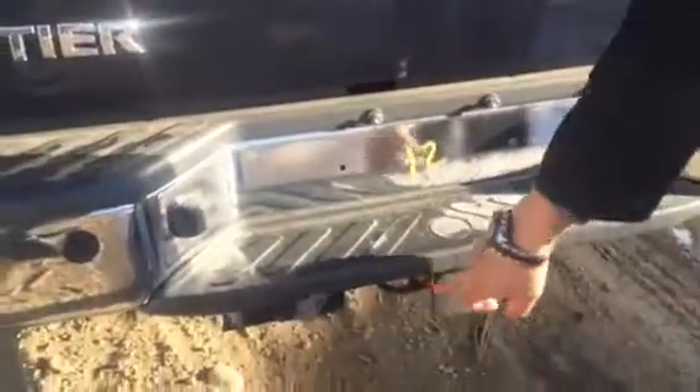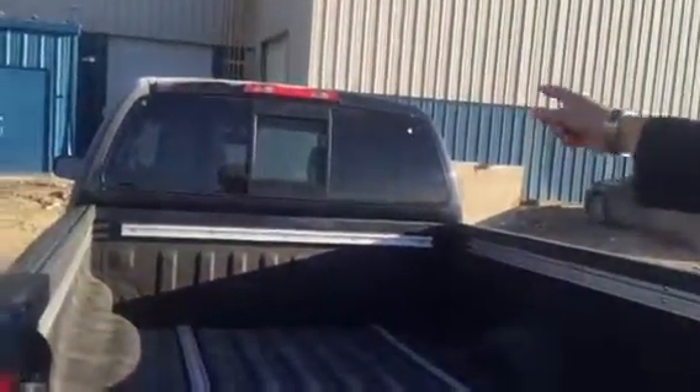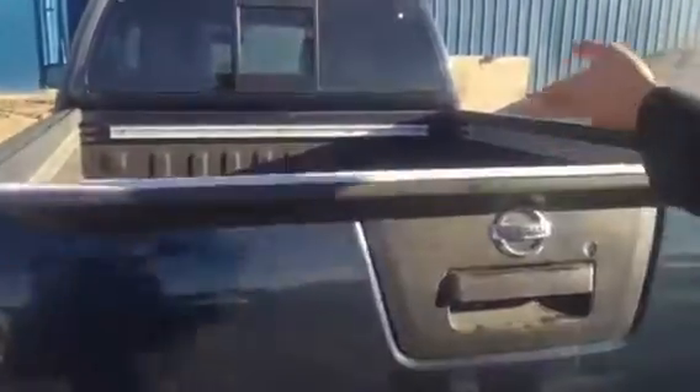Let's look at the back. You have a backup camera located right there. You have your tow package located right there as well if you're needing to tow anything. Spray-in box liner. Utility track system right here if you're needing to strap anything down, which is really cool. And look at that on the back — that's a window so you can open it up.